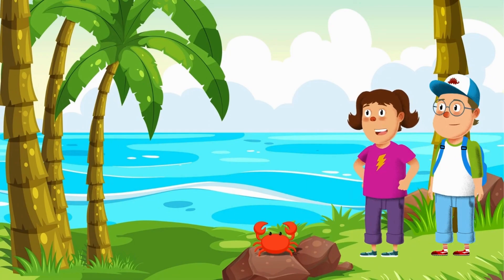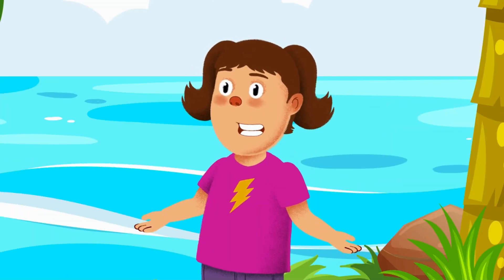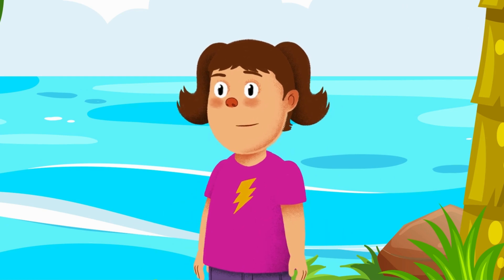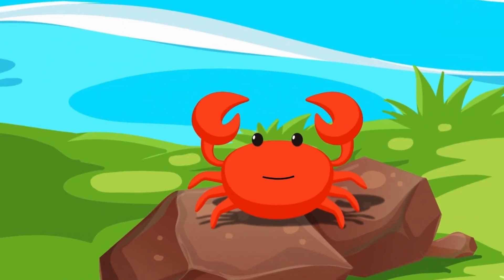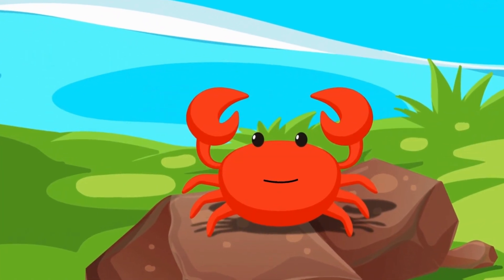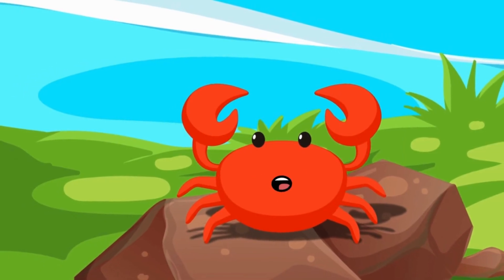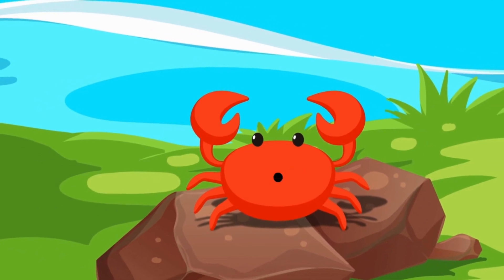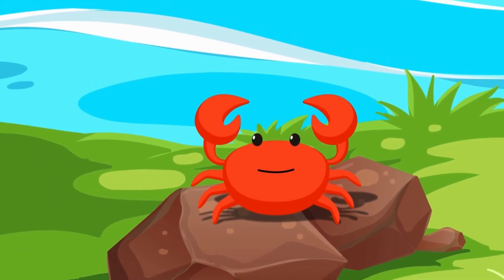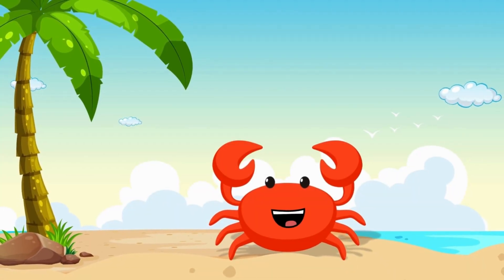Alex, look! A crab! Do you think it knows anything about the treasure? Maybe it's the island's guardian! Hey there, little crab! Do you have any clues for us? Only for those who are clever enough to solve my riddles! Answer correctly and I'll give you hints for your journey! To find the treasure, you must solve my riddles!